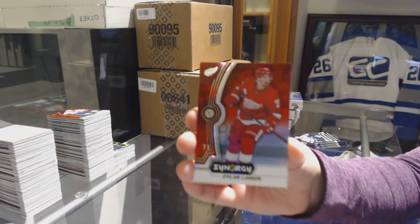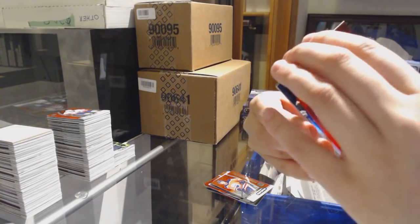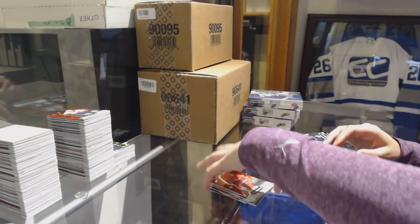Red of Dylan Larkin for the Red Wings. Blue number to 799 Zach Aston-Reese for the Penguins. And Cam Ward's Postseason for the Hurricanes.